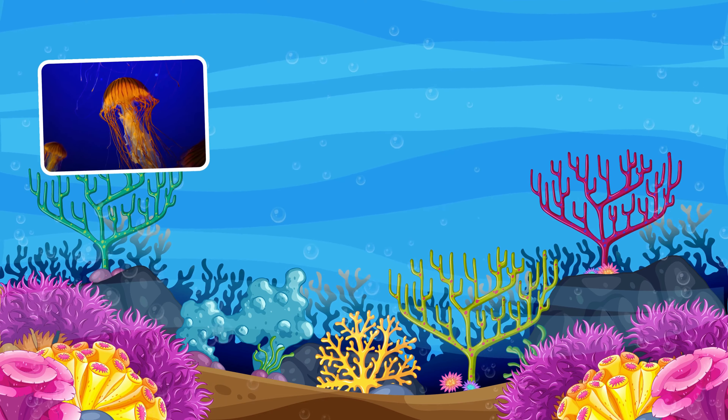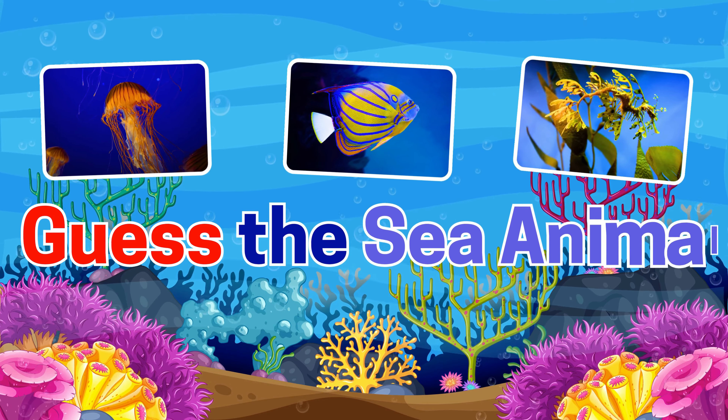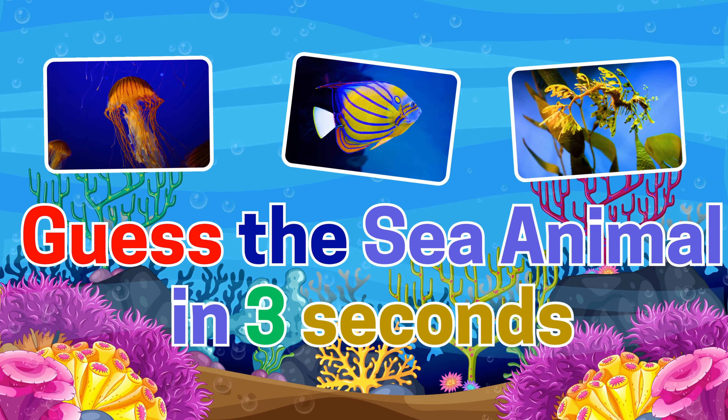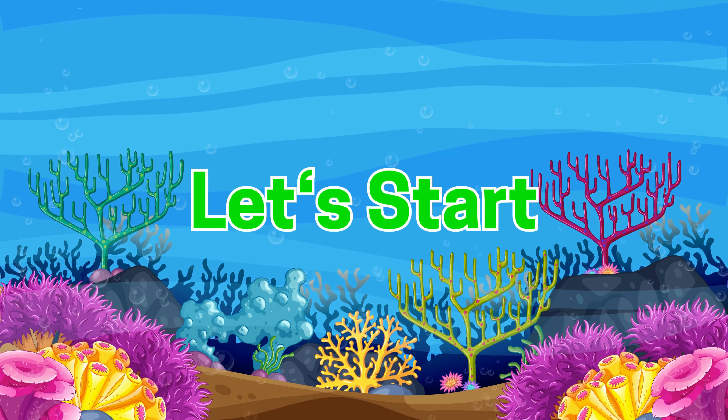Hi, friends. Welcome back to GeoAnimal Learner. Guess the sea animal in three seconds. Are you ready to take it from easy to hard? Let's start.